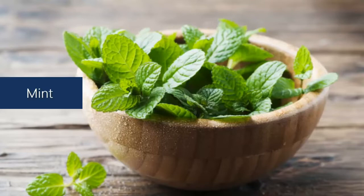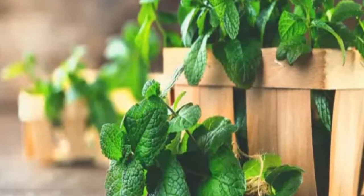Mint. Cockroaches don't like the strong fragrance of mint and stay away. Peppermint also repels aphids, fleas, beetles, and moths.